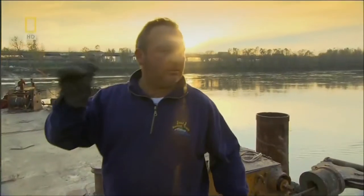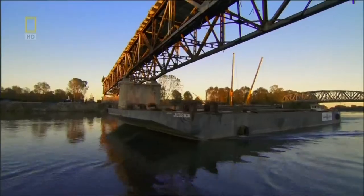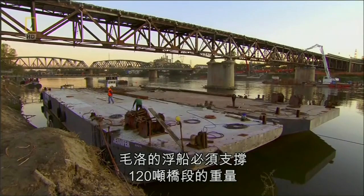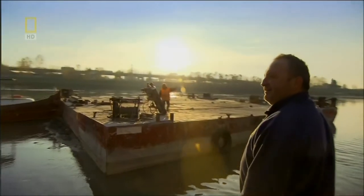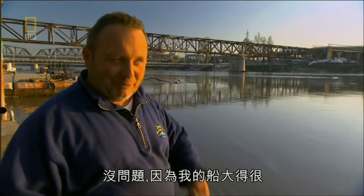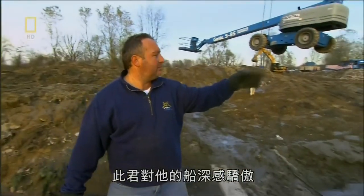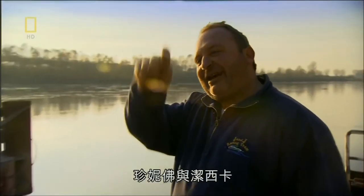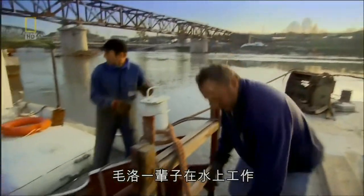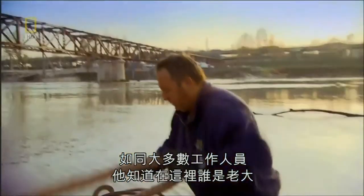The next morning the floating platforms arrive. Mauro Bacchi is their owner — his pontoons will have to hold the weight of the 120-ton bridge piece, but he's not worried. "There's no problem because my boats are very big." He's so proud of his boats that he's named them after his daughters. "Big boats, like I hope my daughters will be — big and strong." Mauro has worked on the river all his life, and like most of the crew, he knows who is boss around here: the river is in charge.